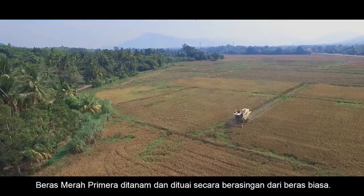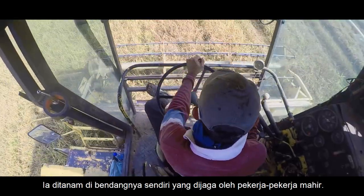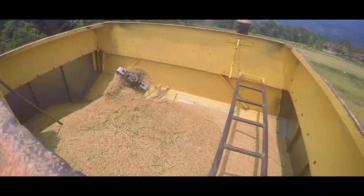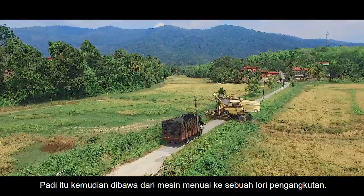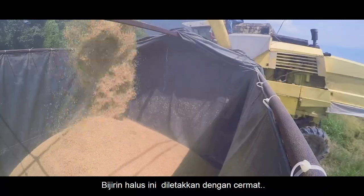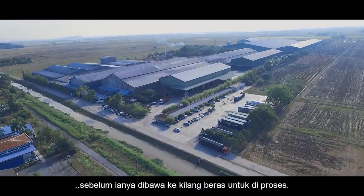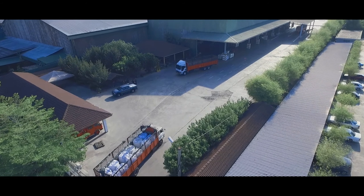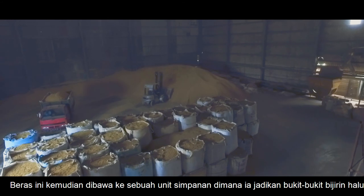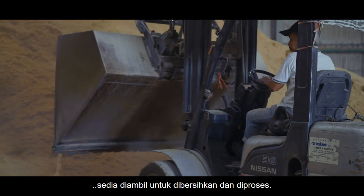Primera red rice is grown and harvested separately from your normal white rice. It is farmed in its own acre of land where it is tended by skilled workers. The paddy is taken from the harvester to a transport lorry. These fine grains are carefully placed before they are taken to the rice factory for processing. The rice is placed in a storage unit where they are made into mountains of rice grains, ready to be picked up for cleaning and processing.